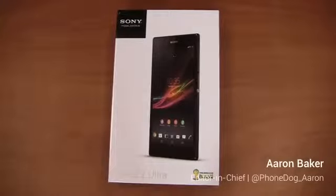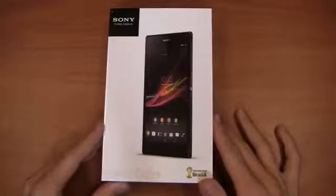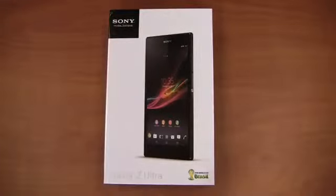It's Monday morning and what better way to start a Monday than taking a look at an international device. Up today, the Sony Xperia Z Ultra. I'm Aaron Baker from phonedog.com. Let's take a look at Sony's phablet device that's going up against the Galaxy Note 2 and the LG Optimus G Pro.